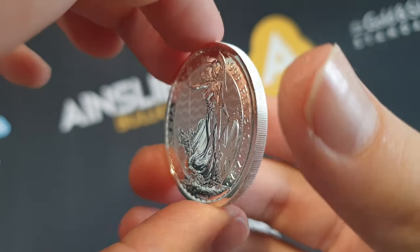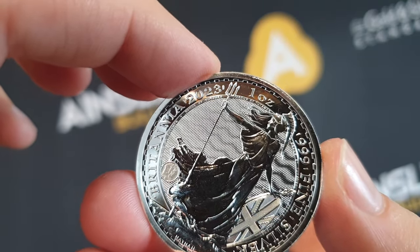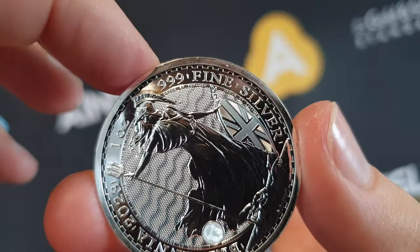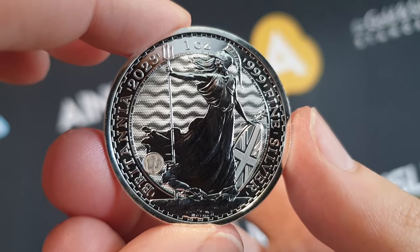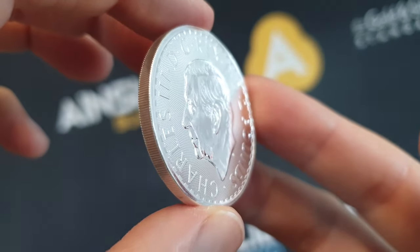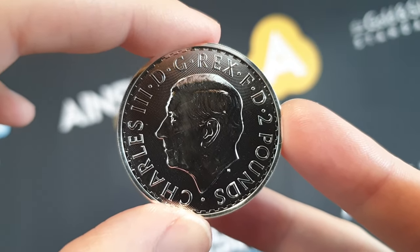Let me show you the coin up close in case you've never owned one of these before — or you may want to share this video with someone who wants a really good deal. The 2023 Britannia, one ounce, 999 fine silver, featuring the Britannia design with a bunch of different security features. Flipping it over to the obverse, of course, an effigy of the new monarch, His Majesty King Charles III — just a beautiful coin.